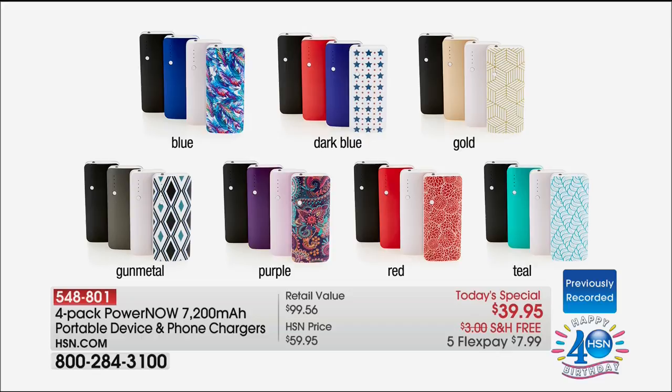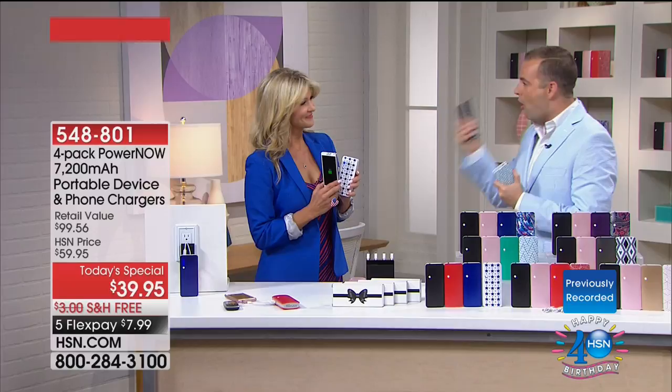They all come independently boxed, and each and every one of them is 7,200 milliamps. The bigger the number, the better it is. For the first time ever, each one of these can charge up to three devices. So many of us have portable chargers and battery packs, but they're not that powerful. Now we get more power, more freedom, more versatility.